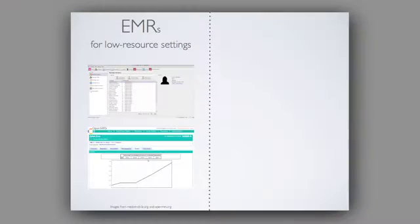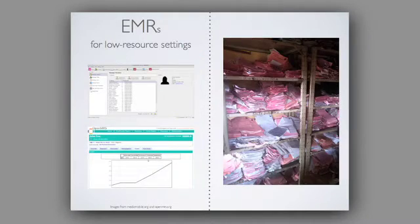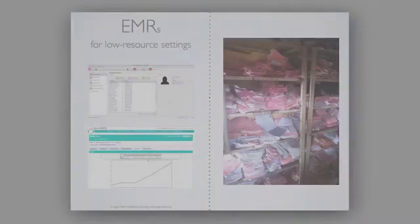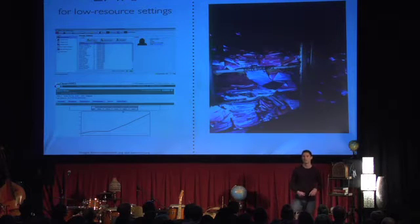Electronic medical record systems — we've heard about this from a couple of different people. Everything from things like PatientView, which runs offline anywhere there's a mobile signal with intermittent connectivity and smart syncing, to web-based enterprise-level medical record systems like OpenMRS. For the healthies, we are waging war against paper-based systems. I was in DRC about two months ago, and paper is no way to track patients in a longitudinal fashion.